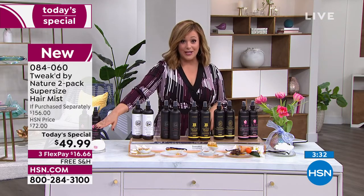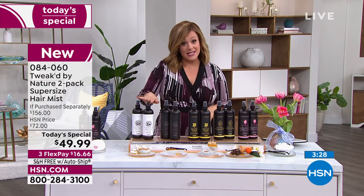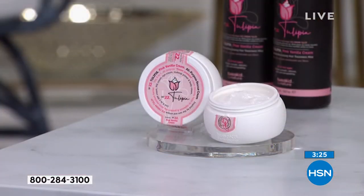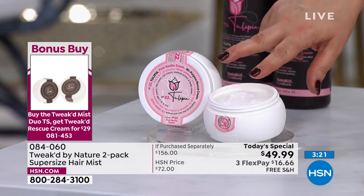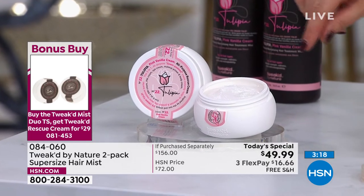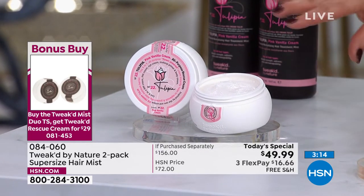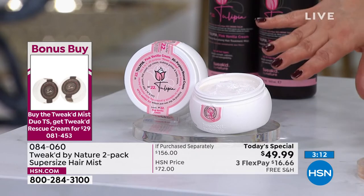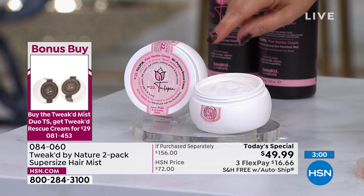Bonus buy happening today — it's been a long time since we've done one at HSN. If you purchase the Today's Special, you will get $5 off the two-pack of the All-in-One Rescue Cream. The Rescue Cream is your all-in-one: day cream, night cream, hand cream, body cream, makeup primer — face to toes. Today you're getting two for basically less than the price of one. Item number 081453. The Tulipia is getting limited — already half the quantity gone, showing 400 remaining.